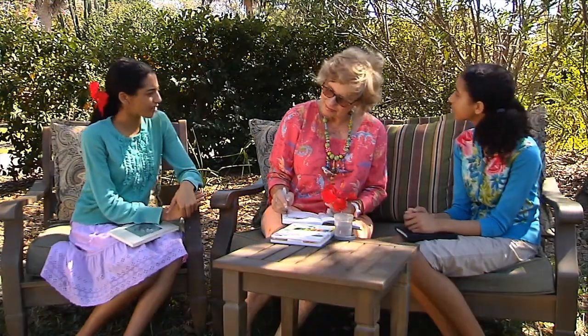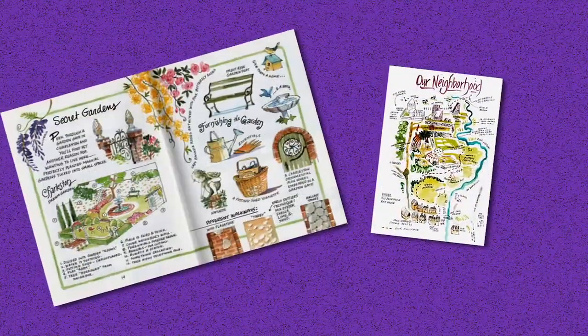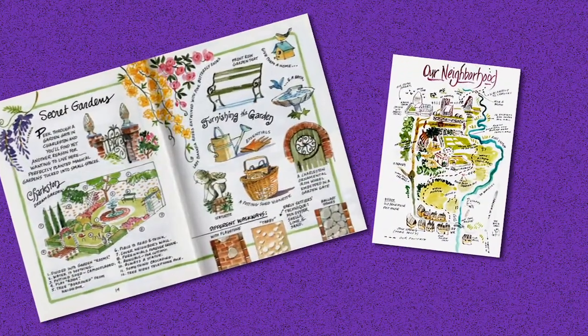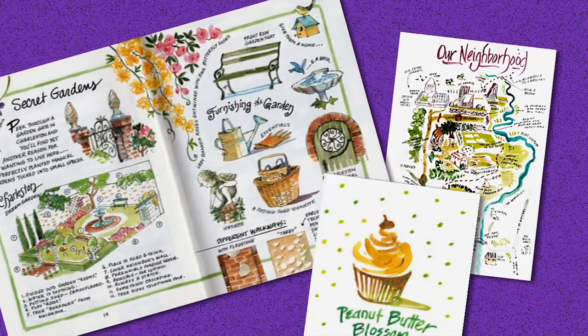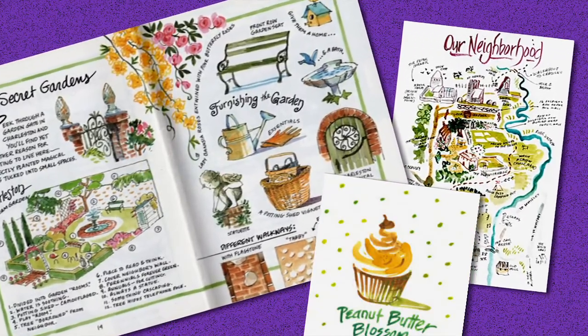So what do you like most to draw? Well, when I'm working in my journals — usually when I'm on vacation — I like to draw anything that I see. As an artist, I see things that most people don't see; I see different things.